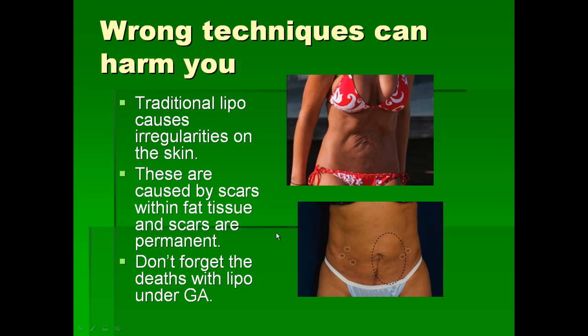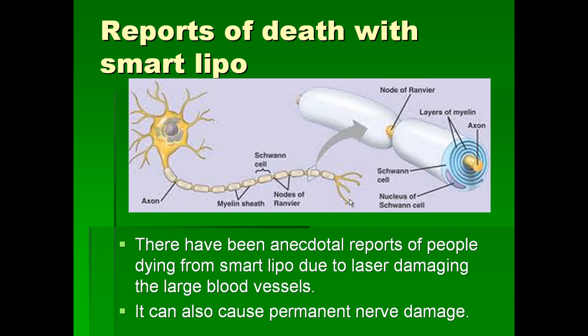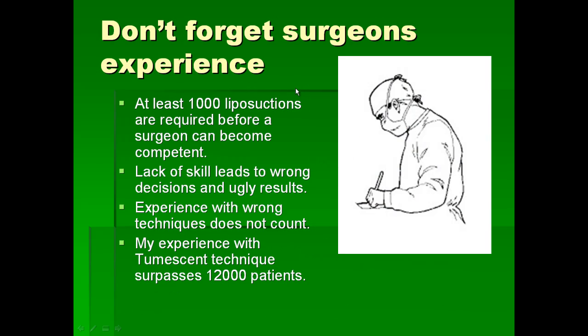It is important that when you do liposuction, you are just trying to look better, and there is definitely no point taking a risk of death using unsafe techniques. These techniques are available now even in Sri Lanka, and with laser liposuction there have been reports of death because the laser can damage blood vessels and cause bleeding, and can also damage the covering of the nerves — the phospholipid layer in Schwann cells. You don't want to forget the surgeon's experience when choosing a surgeon; a very large number of procedures are required before a surgeon becomes competent.